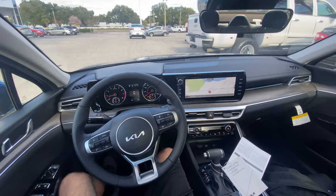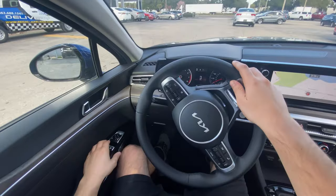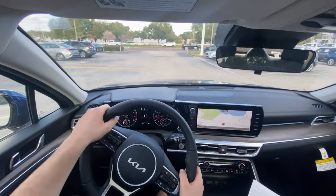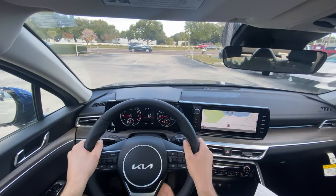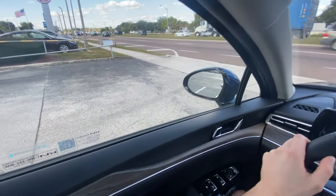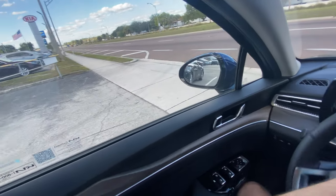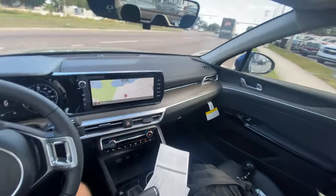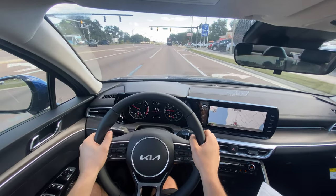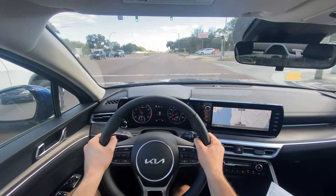Now we've seen everything inside and outside of the 2022 Kia K5 EX. Let's take it out for a drive. The first thing I notice is that this leather steering wheel has a really premium feel in your hands, with those 10-and-2 bolstering notches really sticking out. We'll get an opening on this road to see how it accelerates. Catching a red light — should give us a good opportunity to see how this vehicle launches from a stop.